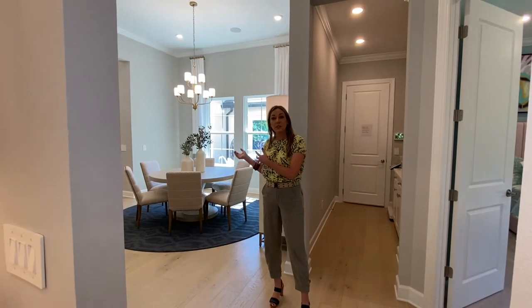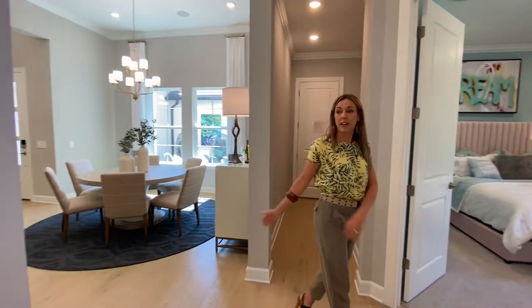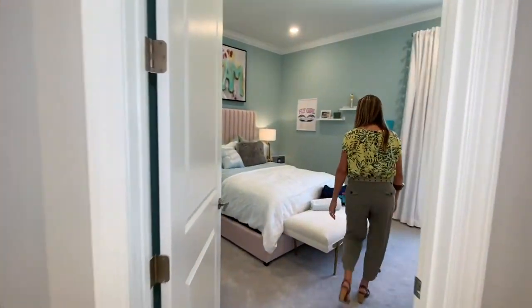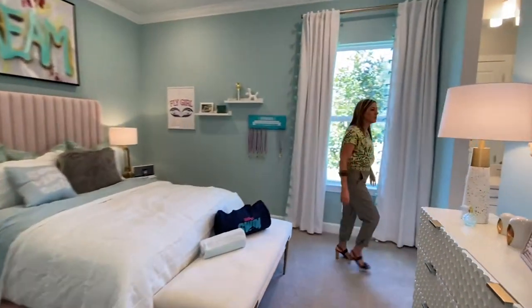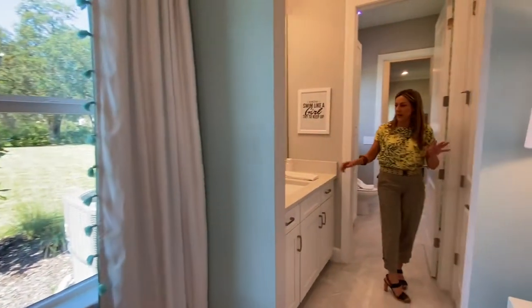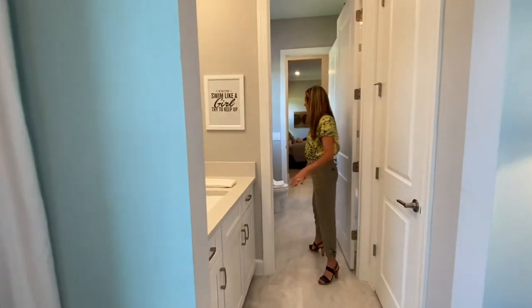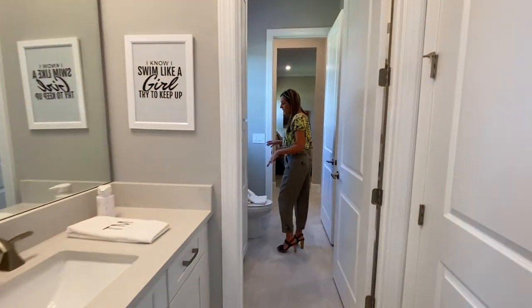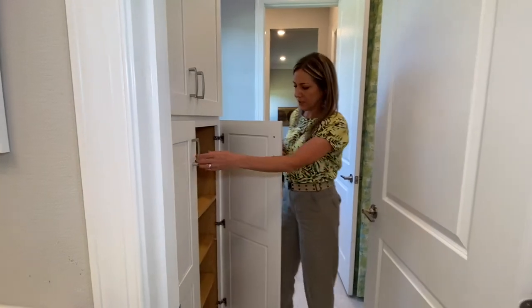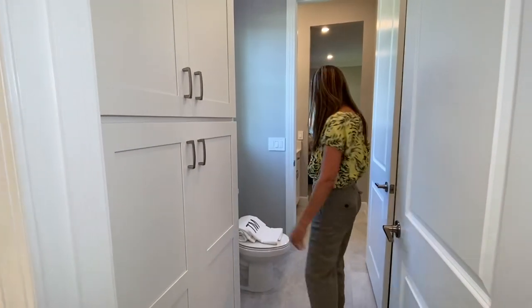This leads into the formal dining area. We also have the mud room that leads out to the garage, and over here we have a couple of bedrooms. These bedrooms share a Jack and Jill bathroom. Each bathroom has a sink and a closet, but in the middle you have the toilet, shower, and tub, plus some really nice storage for towels and other things.